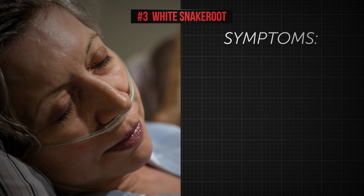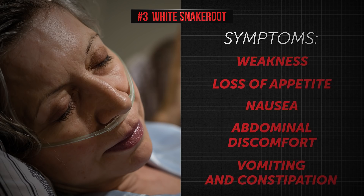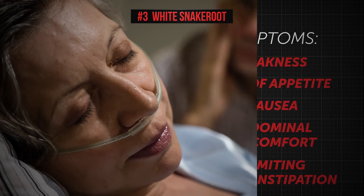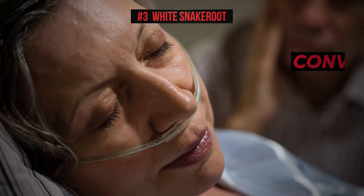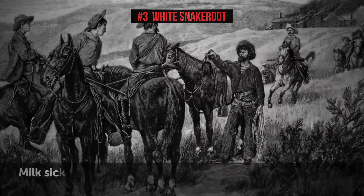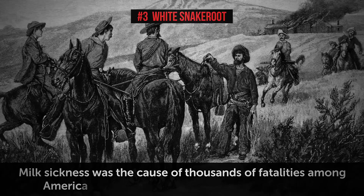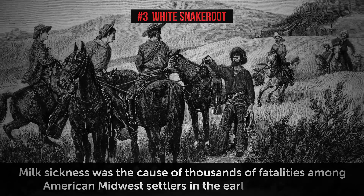Milk sickness is characterized by weakness, loss of appetite, nausea, abdominal discomfort, vomiting, and constipation. If the poisoning gets too severe, a person may have convulsions and fall into a coma that eventually leads to death. In fact, milk sickness was the cause of thousands of fatalities among American Midwest settlers in the early 19th century.